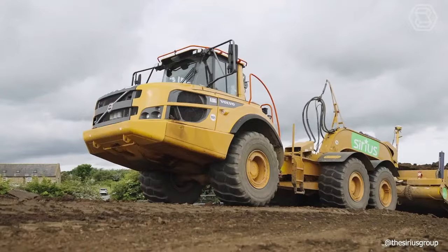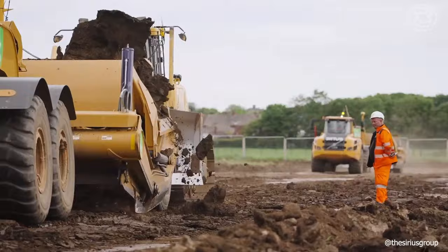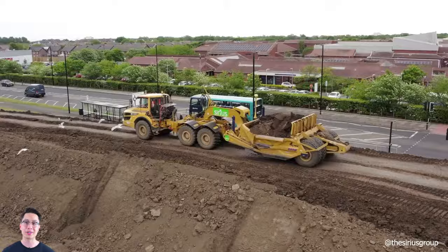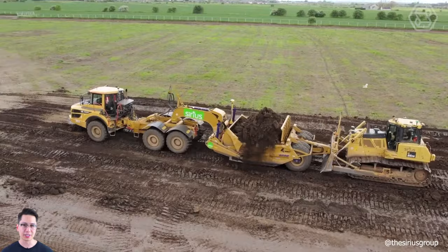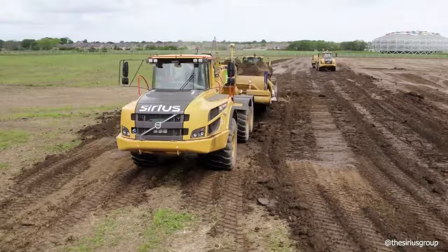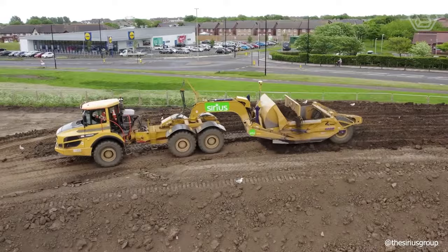The K-TEC model 1228 ADT is a powerful machine with excellent maneuverability. K-TEC's lowest-cost-to-install ADT scraper delivers high productivity on small, heavy-duty construction sites. The all-welded, rigid-frame model 1228 ADT has a 28-cubic-yard payload capacity. Using Volvo A30G-based equipment is one of the most efficient ways to move ground, with exceptional flexibility, fuel efficiency, and short-cycle times.